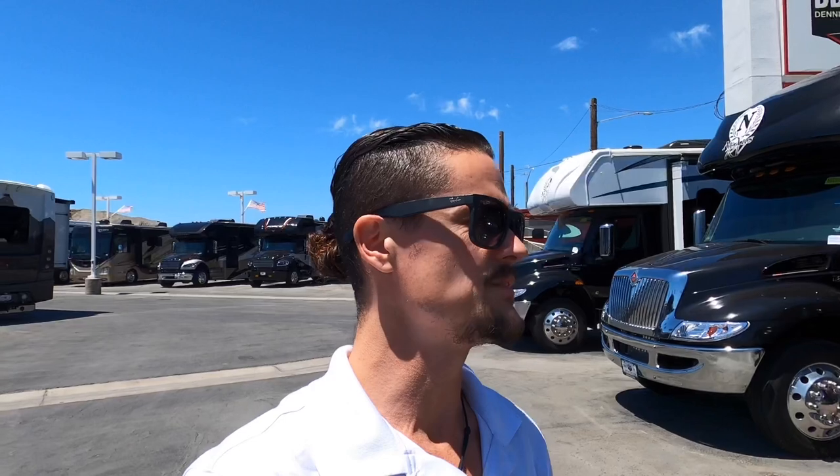Hey guys, Nick V here at DDRV in Southern California — that's Dennis Dillon RV in Westminster, Orange County. We have class A's, class B, class C, super C's, class T for trailers — just about the whole alphabet.